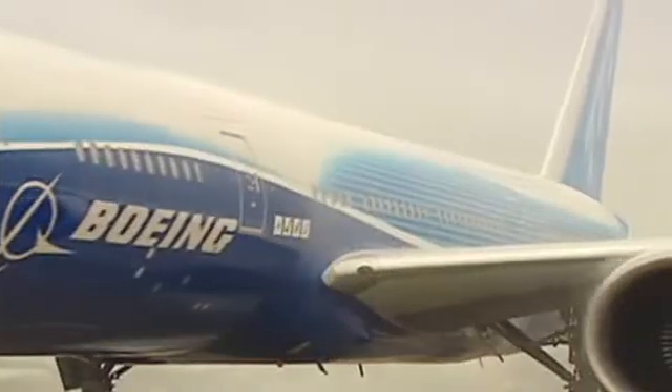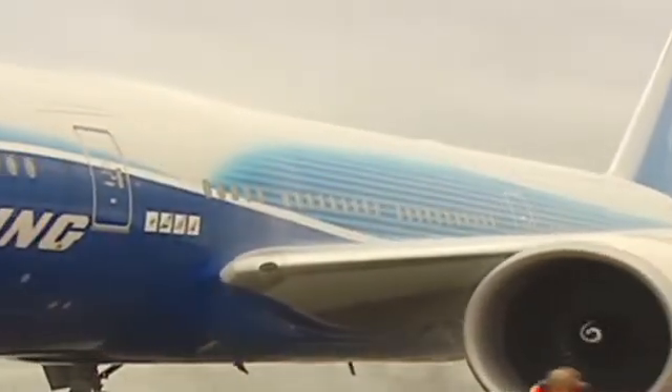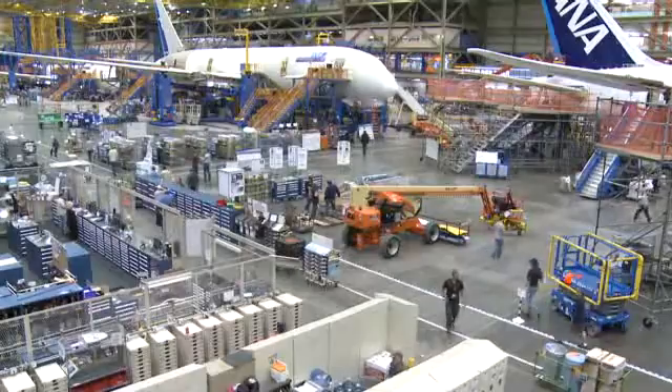However, we've designed the airplane in such a way that it flies just like a 777, in order to facilitate that common type certification for our airline customers' pilots.